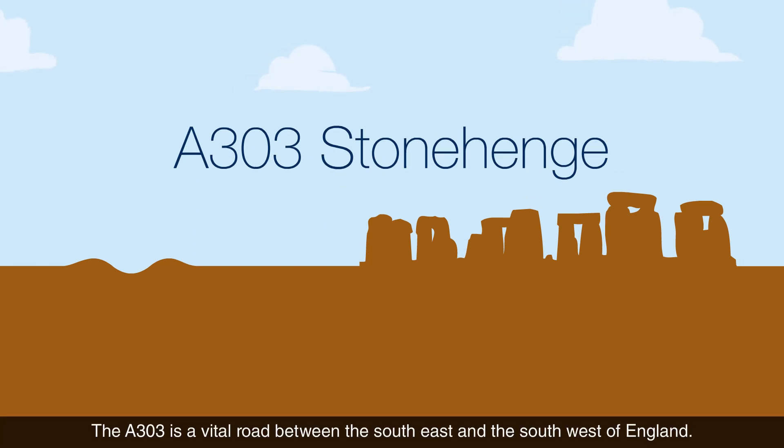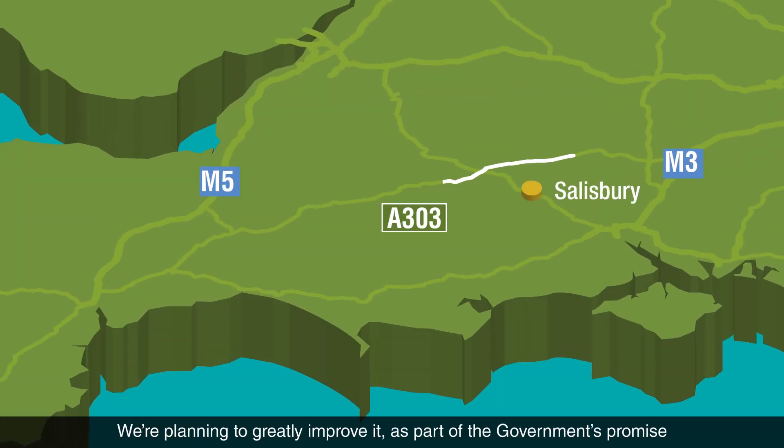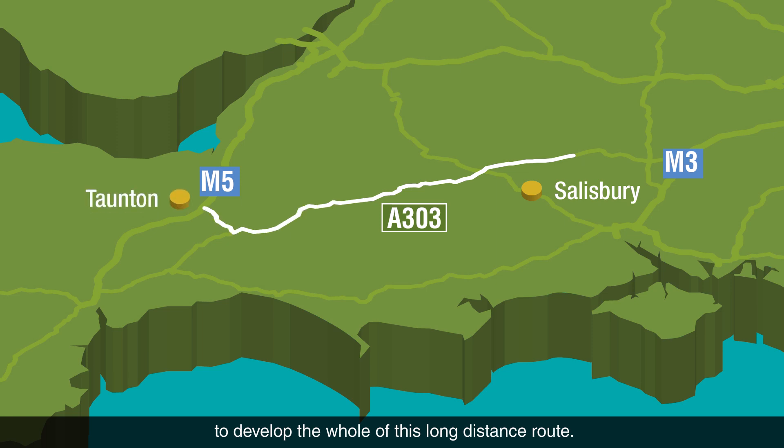The A303 is a vital road between the southeast and the southwest of England. We're planning to greatly improve it as part of the government's promise to develop the whole of this long-distance route.